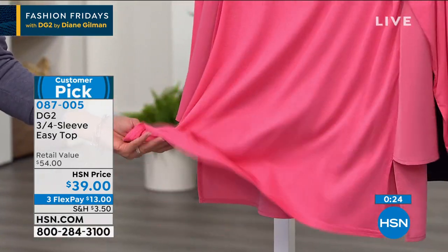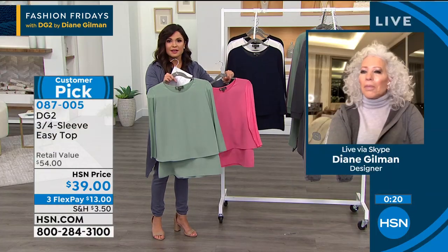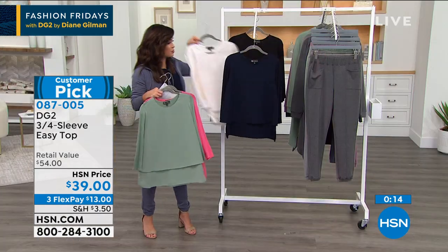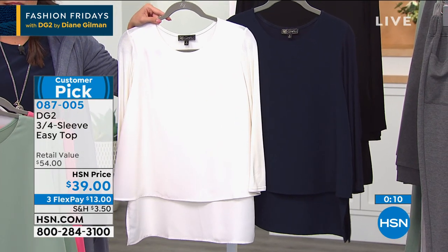We're so inclusive. This rose — we've got a couple dozen left, and the moss we have 10. Those two are last call. But the classics — the navy, that beautiful ivory, and the classic black — we are good in quantity on those.